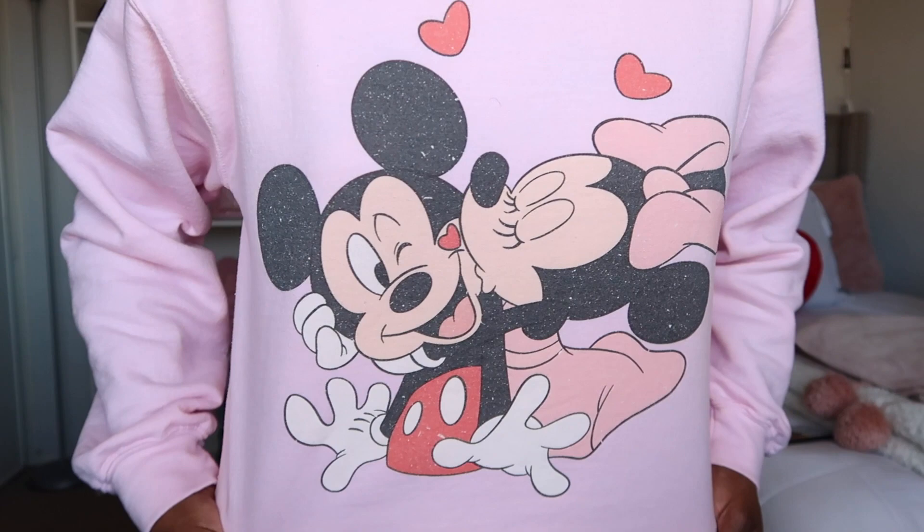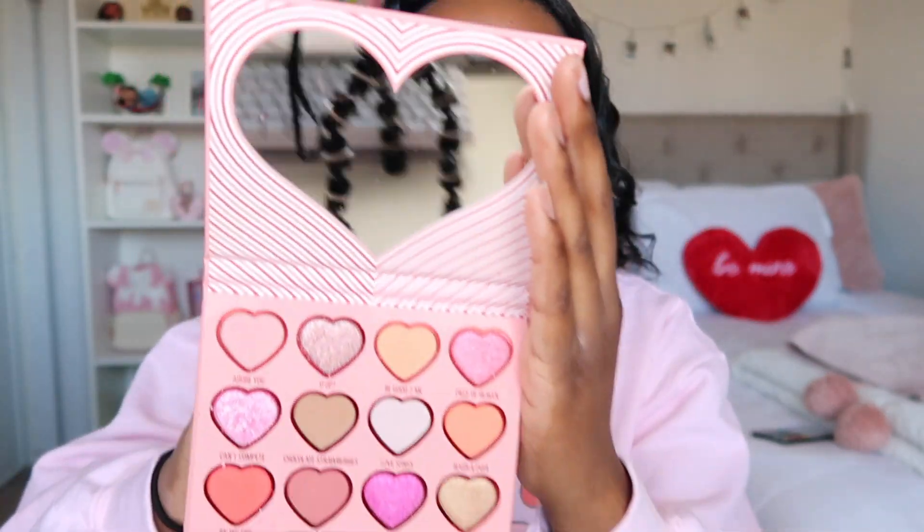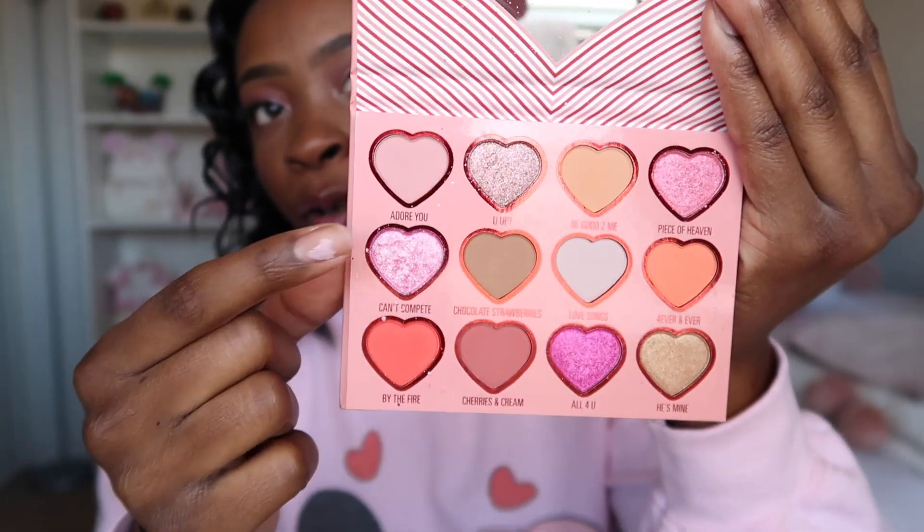It's Minnie giving Mickey a little kiss and it has little hearts on the top — so cute and perfect for Valentine's Day. I also tried to do a little pink Valentine's Day inspired makeup. I used this palette from Kylie Cosmetics, it's Kylie's Valentine's Day collection, and I thought the colors were just perfect for this look. I'm wearing all of these colors, and I think this palette is honestly perfect for a cute Valentine's Day makeup look.